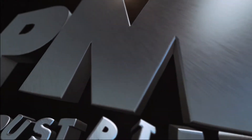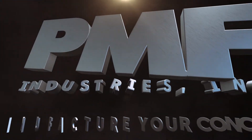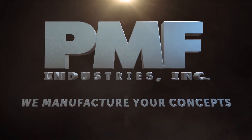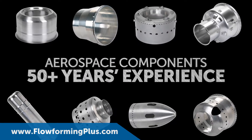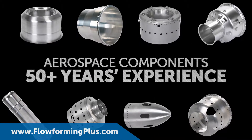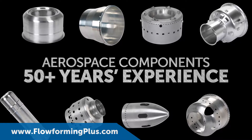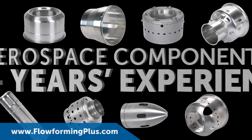As the world's premier flow-forming manufacturer, PMF can transform your concepts into reality. That's why aerospace manufacturers look to us to design and engineer the strong, lightweight parts needed for aerospace applications — through our Flow-forming PLUS process.